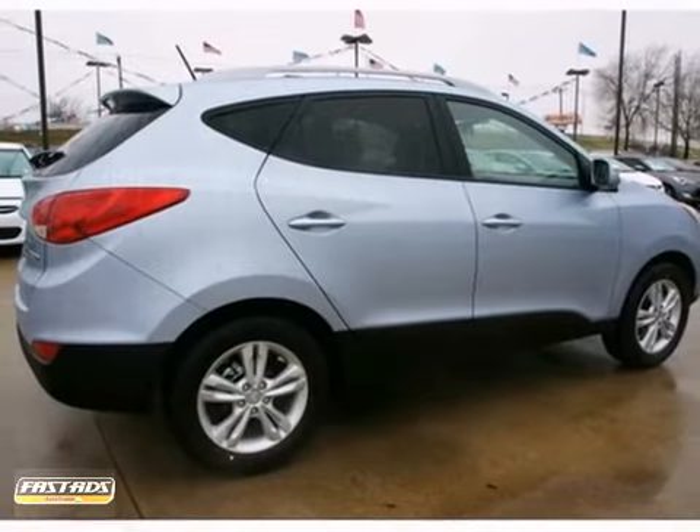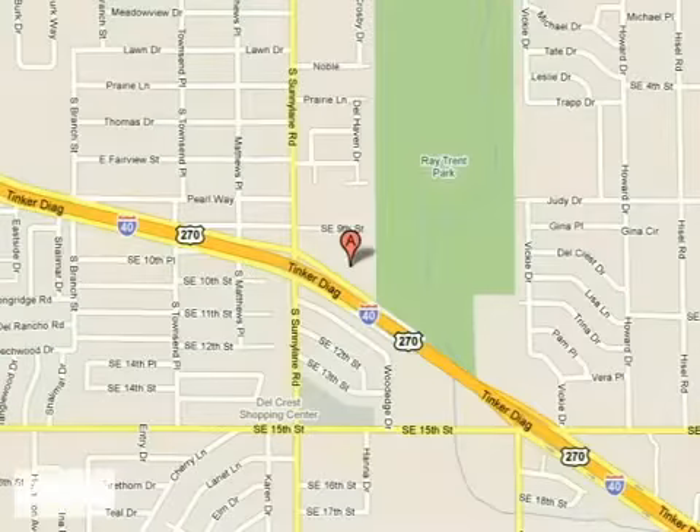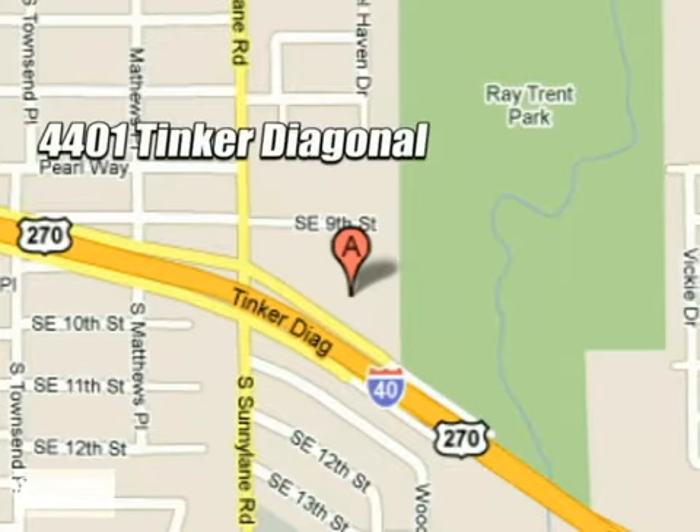Come in for a test drive today. We work hard to serve our customers and to cultivate long-lasting relationships. Visit AutoMax Hyundai Dell City today at 4401 Tinker Diagonal in Dell City, Oklahoma.